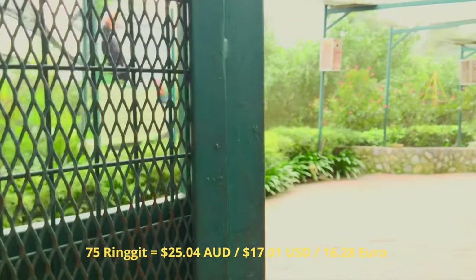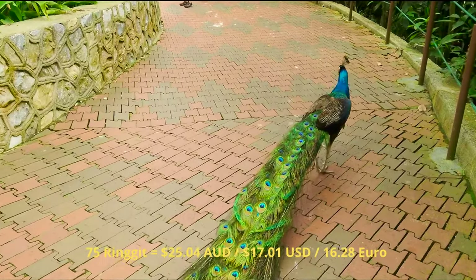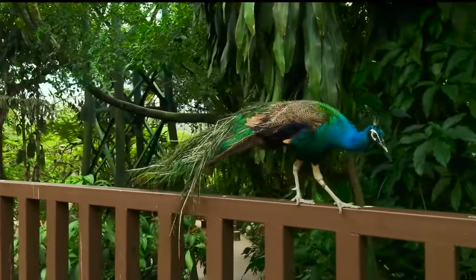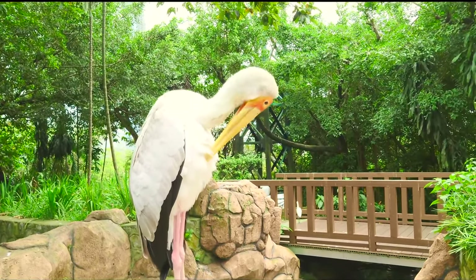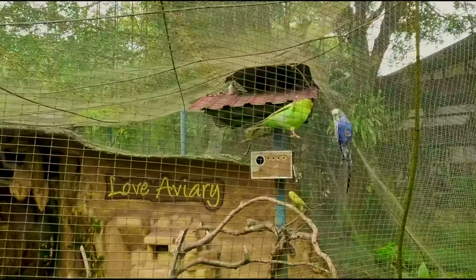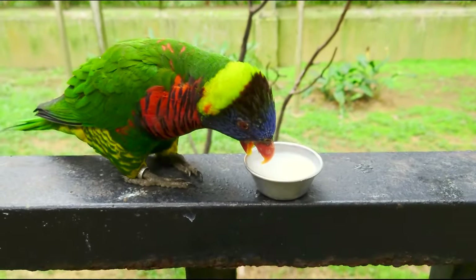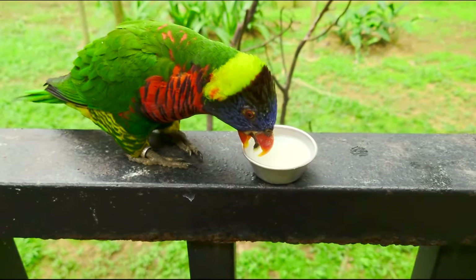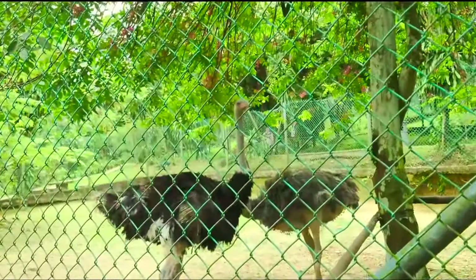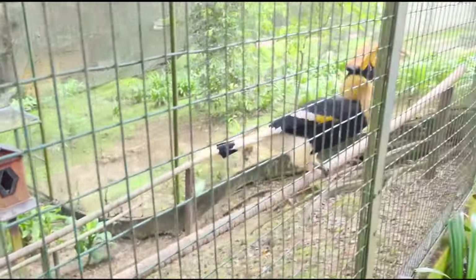About a 10-minute walk from the center of the gardens is the tranquil and beautiful KL Bird Park. More than 3,000 local and foreign birds call this place home. The park is separated into four different zones — zones one and two are flight-free zones, zone three is Hornbill Park, and zone four has individual birds kept in small cages with different varieties. The park is a sprawling 21 acres of lush valley and terrain.